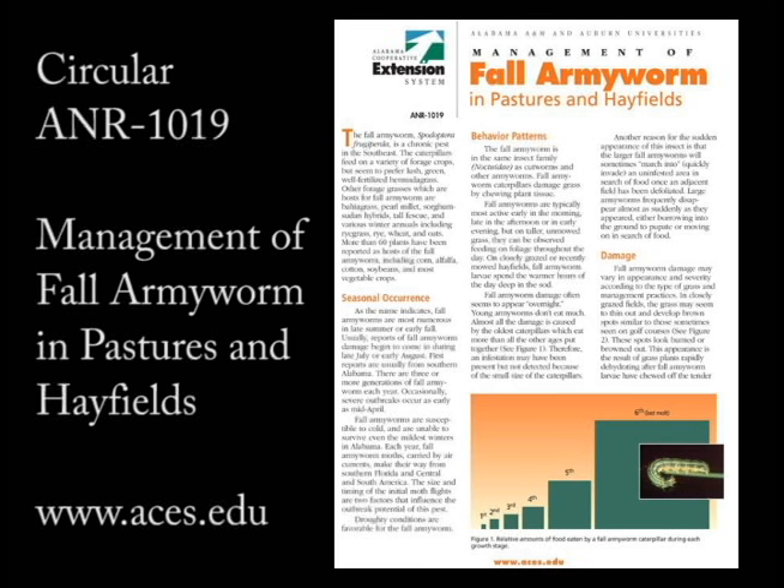More information about fall armyworms can be found in Circular ANR 1019, Management of Fall Army Worms in Pastures and Hayfields.